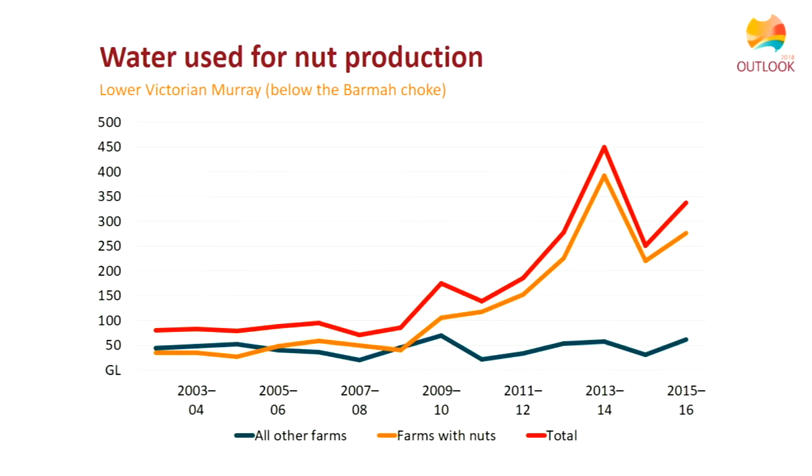Looking at changes in water use in the southern Basin: one well-documented change is in nut production and nut water use. Water used on nut farms in the lower Murray and lower Victorian Murray region has increased rapidly in the last five to eight years, whereas water use on all other farms in that part of the region has stayed pretty constant.